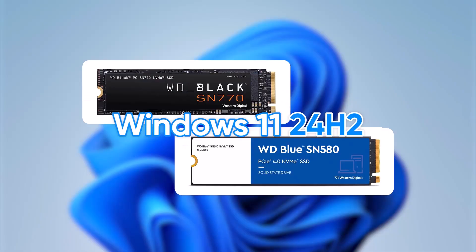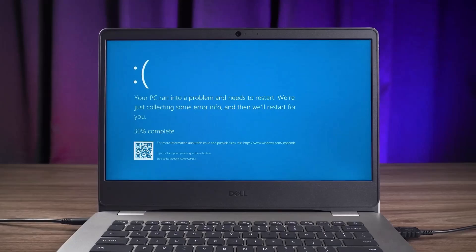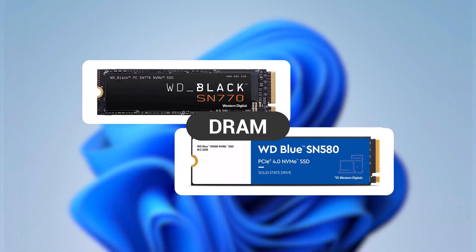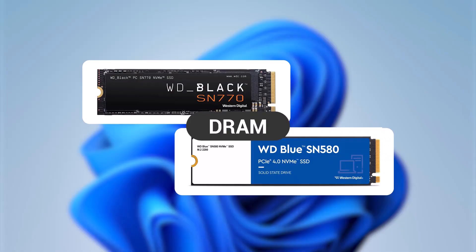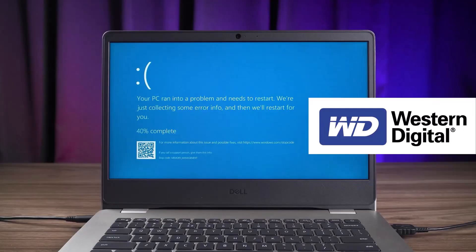If you're using a Western Digital SSD, you might have noticed frequent BSODs after updating. This issue mainly affects two specific SSD models, and it's happening because these drives don't have a DRAM cache. Instead, they use something called Host Memory Buffer to store data in system memory. The problem is that this setup clashes with some of the changes in the Windows 11 24H2 update, which leads to those frustrating blue screen crashes.